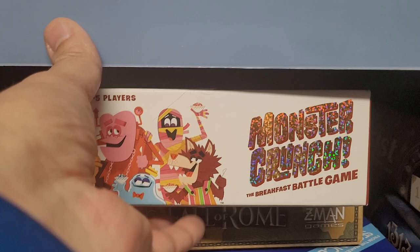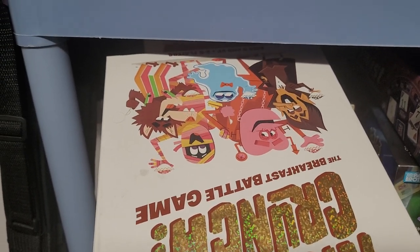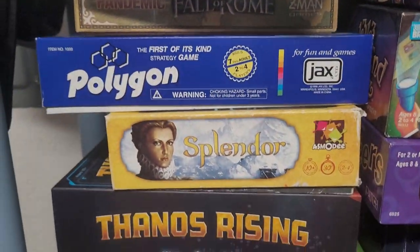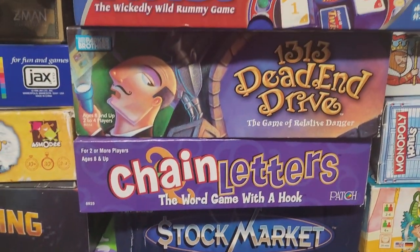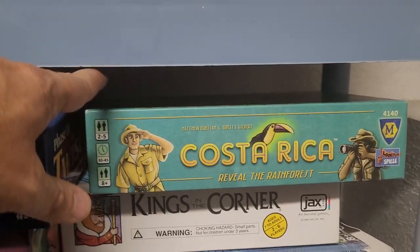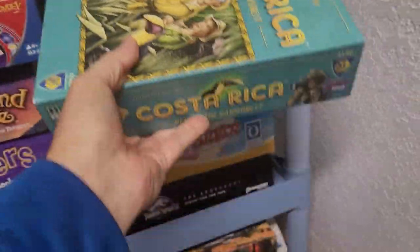We found this game called Monster Crunch — it's the breakfast battle game where you get to choose one of four breakfast monsters. It's a pretty interesting game. Fall of Rome — great game. Phase 10 Twist — that's a good version. Found this game at a thrift store called Costa Rica, and it's a reveal-type game. Really nice game, I like it.